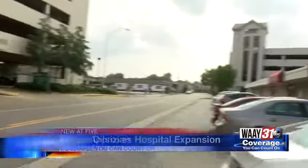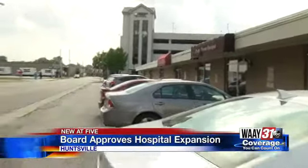I'm here on Gallatin Street, where right now it doesn't look like much, but as early as 2019, this is where the new West Bed Tower will be located. Now, I spoke with the Huntsville Hospital CEO, David Spillers, earlier today, and he said that this expansion is needed in order to keep up with the rapid growth of this area.